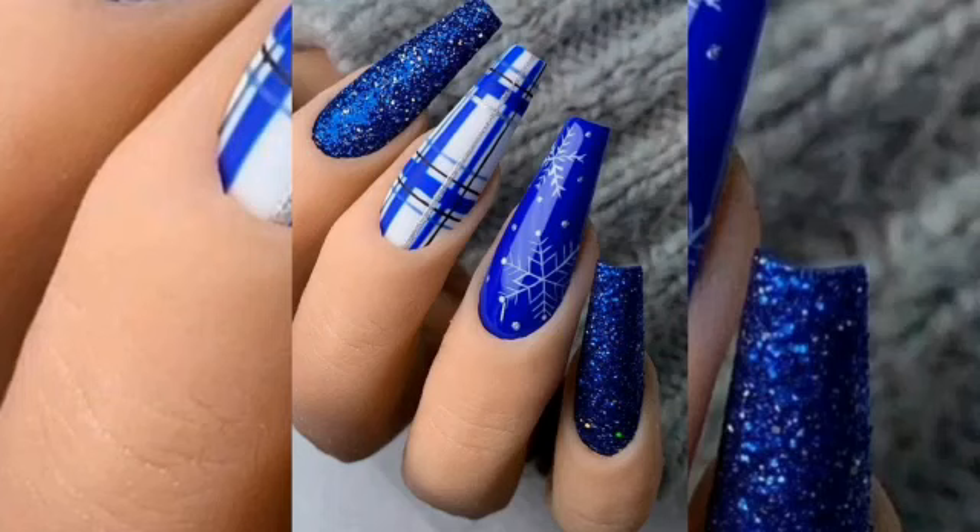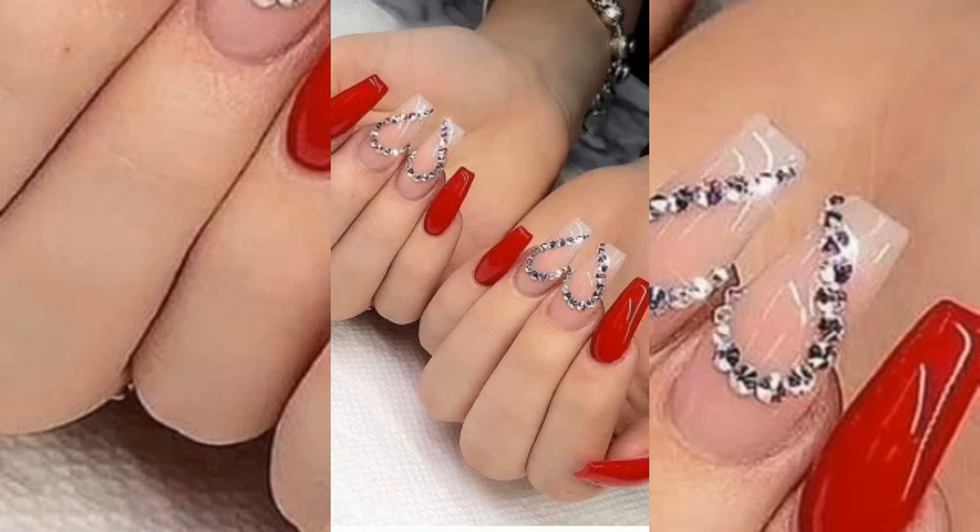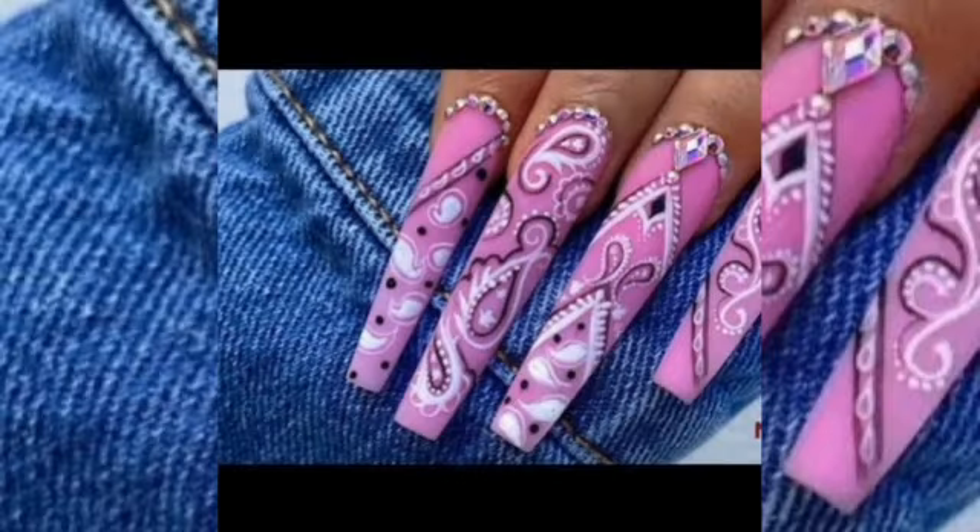Nails give the personality a charming and enchanting look. People who come into contact with others first look at their nails to see how they look, and check whether their nails are healthy or not.